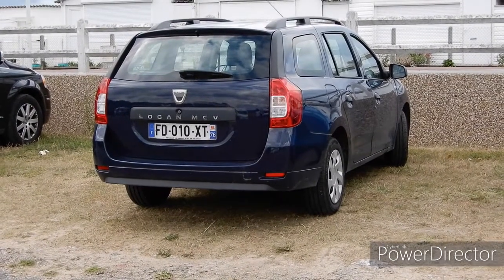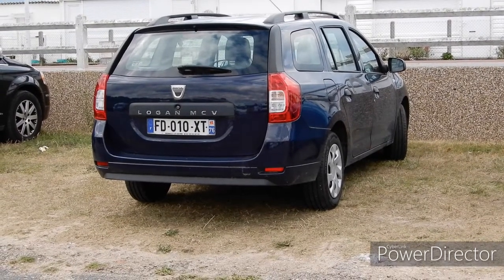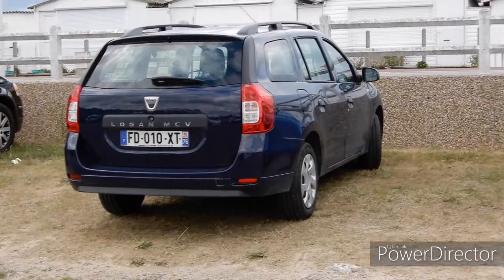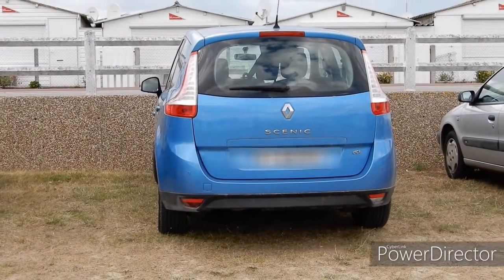Parked here is a Dacia Logan MCV — or 'Dacia' if you're French. We'll have a little comparison with our Renault Grand Scenic, which you'll see in a minute. There we go — you can see they're both effectively Renaults.